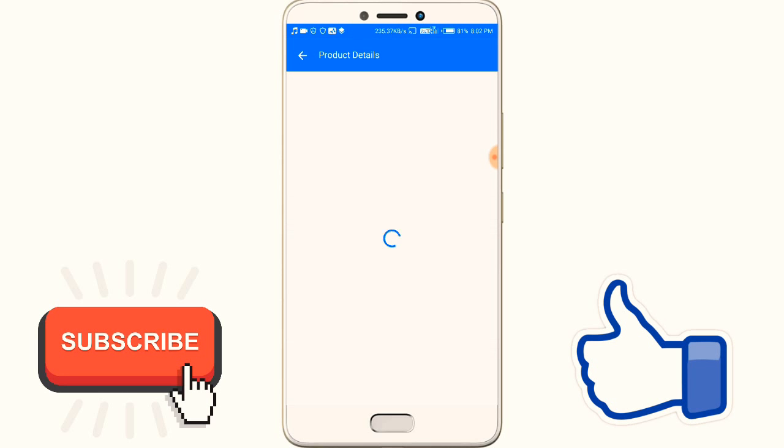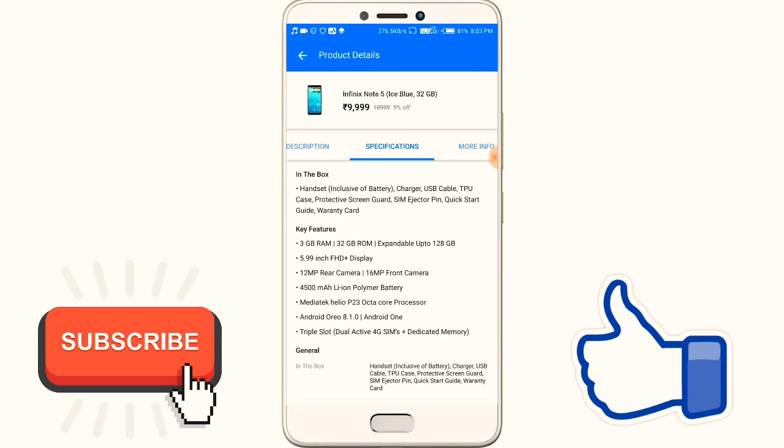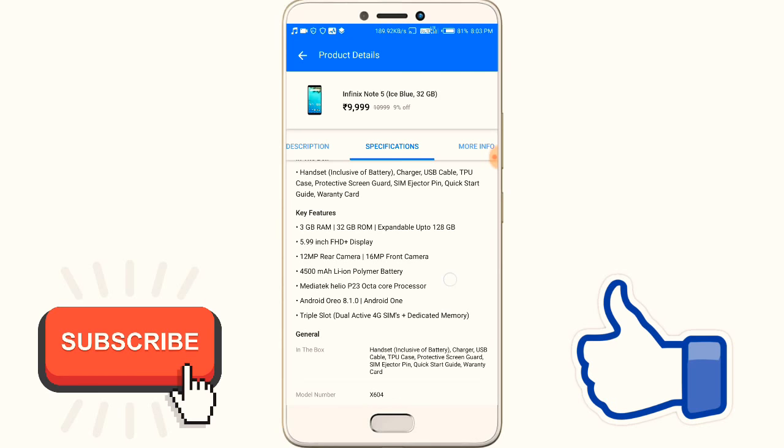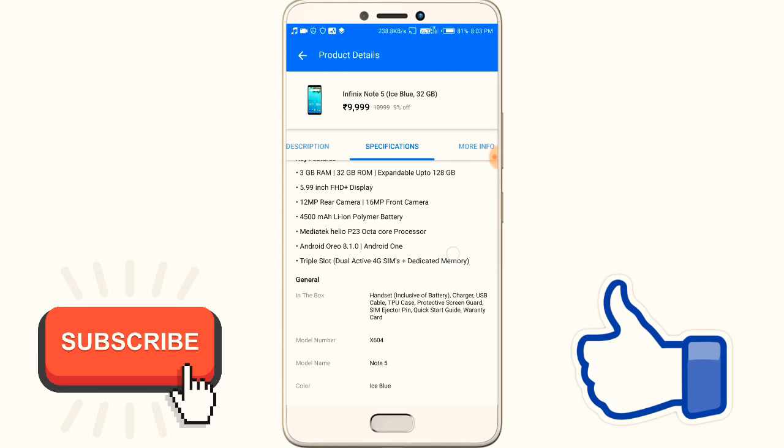So friends, this is a good mobile because its finishing is very beautiful and cool. Its specifications — you can see — 3GB RAM, 32GB storage, expandable up to 128GB, and its display is 5.99 inch.